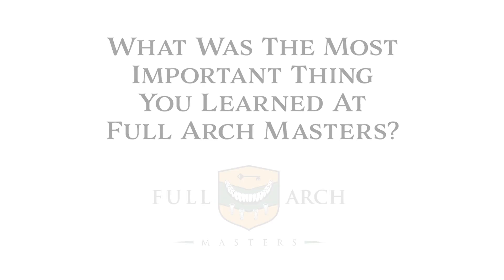What I probably enjoyed most was learning how to bring this into the practice — getting those patients in the door and figuring out who they are as patients and whether you want to treat them. Understanding the psychology of the patient is really important. If you pick the wrong patient you might have issues down the road. That was probably the biggest takeaway. My team benefited greatly from everything they taught us here.